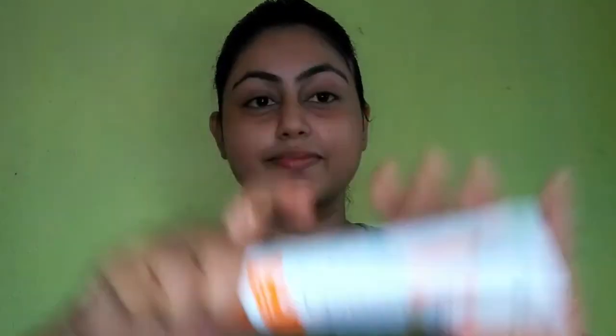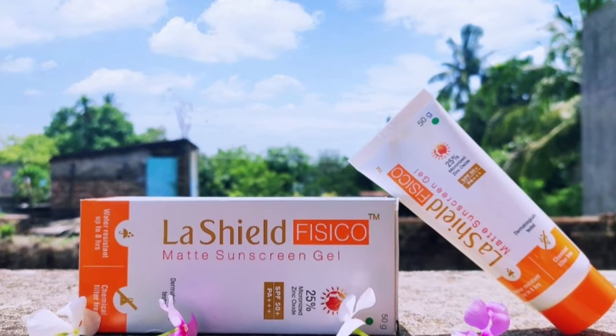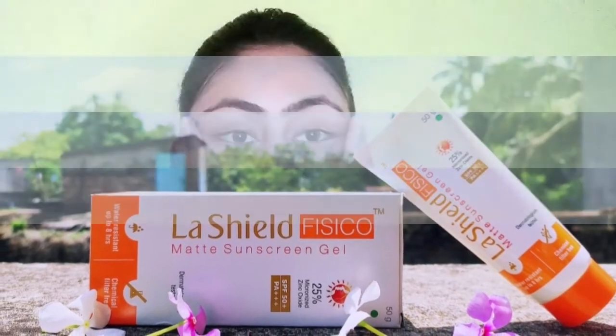If you skip your sunscreen, don't do that. Rather, you should start applying physical sunscreens over chemical ones. I will show you a very good option available in the market — it is LA Shields, which comes in cardboard packaging. It is available online, but if you go to a local chemist shop, you will likely get a discount. The zinc oxide in physical sunscreens will reduce your skin's oil production and help prevent acne and pimples. Please apply any zinc oxide based physical sunscreen — it will protect your skin.